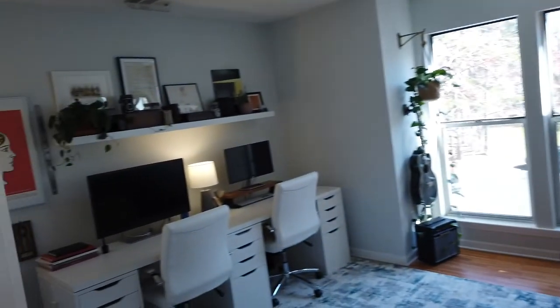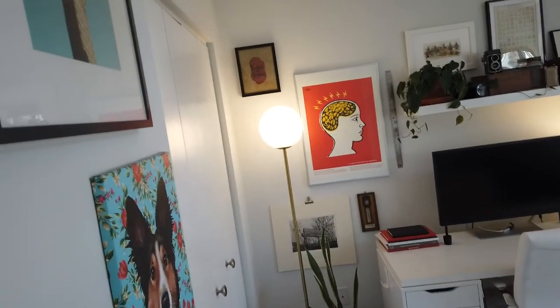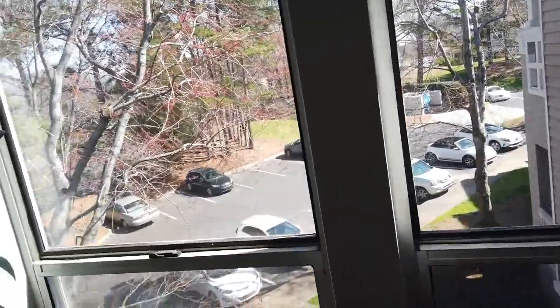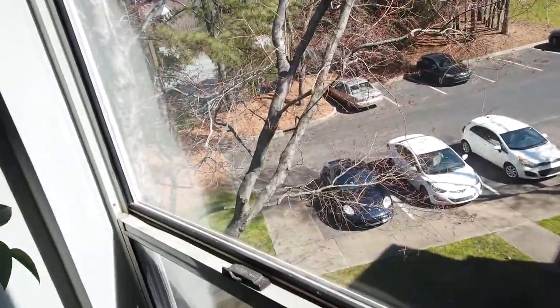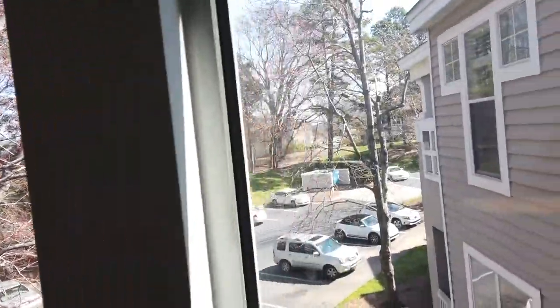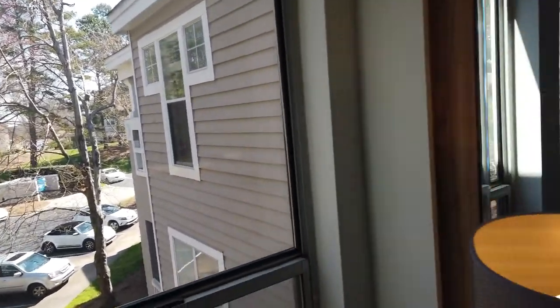We'll come back to the kitchen in a minute. This is one of the bedrooms set up as an office. I'll just take a glance at that parking area down there — it dead ends, which is nice. And we're at the end on the top left.